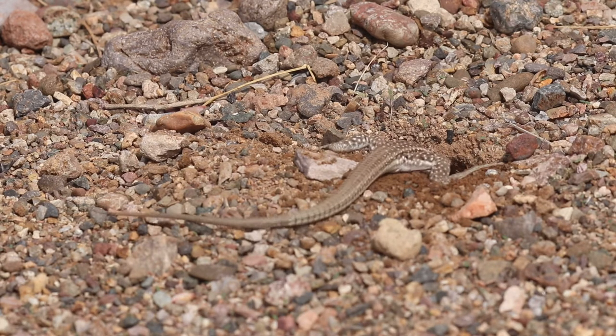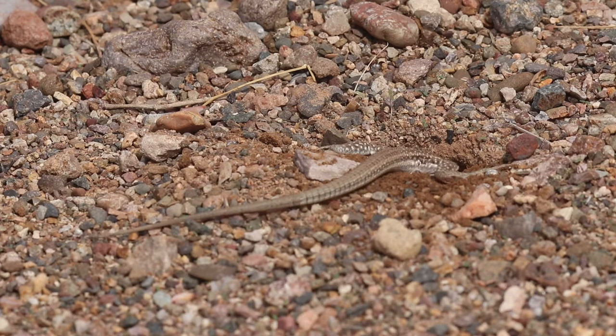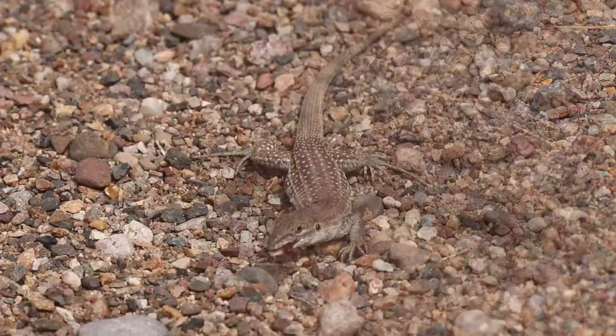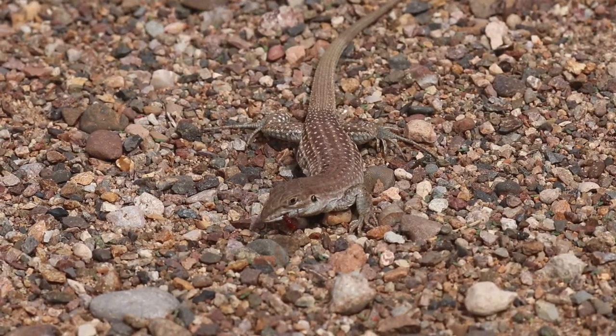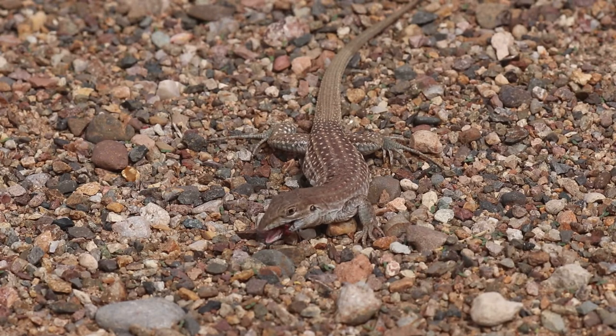However, this individual doesn't just want any ant. It has its mindset on something larger and meatier. Eventually, hard work and dedication pays off with this delectable queen ant.